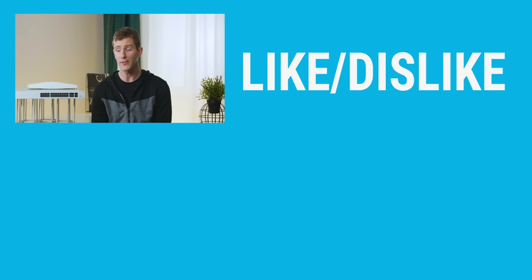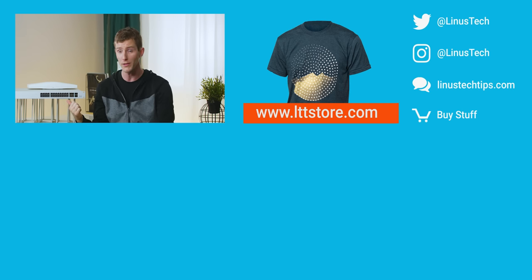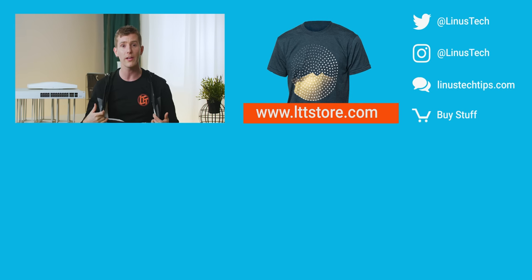Thanks for watching, guys. Thanks to Cisco for sponsoring this video. If you disliked it, you can hit that button, but if you liked it, hit like, get subscribed, or maybe consider checking out where to buy the stuff we featured — especially if you're a small business owner — at the link in the video description. Also down there is our merch store, which has cool shirts like the one I'm wearing, as well as our community forum, which you should totally join.